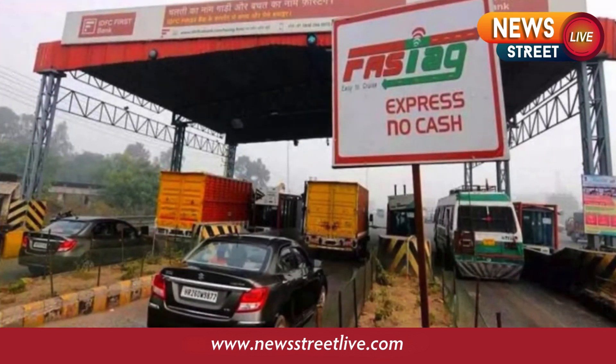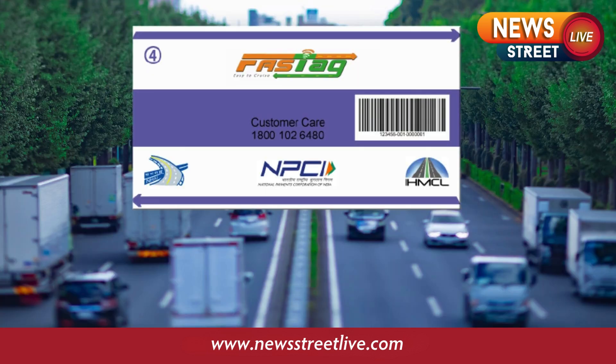Changes to Fast Tech Regulations Effective August 1 — What you need to know. Starting August 1, new regulations for Fast Techs will come into effect, emphasizing stringent know-your-customer requirements. All Fast Techs must be linked to the vehicle's registration and chassis numbers.